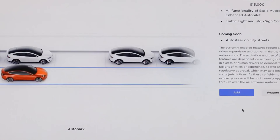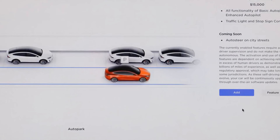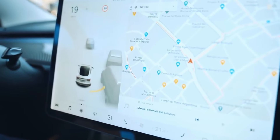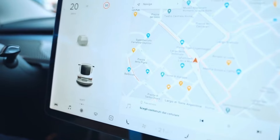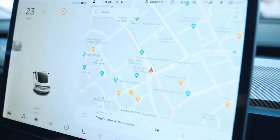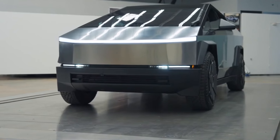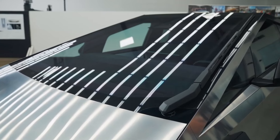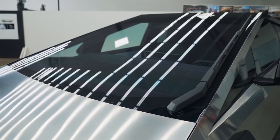Tesla has extended the FSD transfer offer until September 30th. This promotion allows owners to transfer the $8,000 full self-driving software to a new vehicle without needing to trade in the old one. The offer applies to all Tesla vehicles except the Cybertruck, which already comes with FSD from the factory.